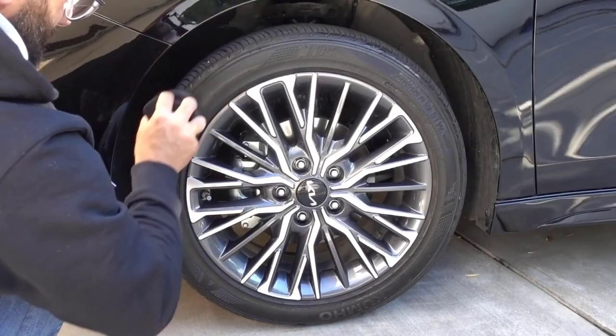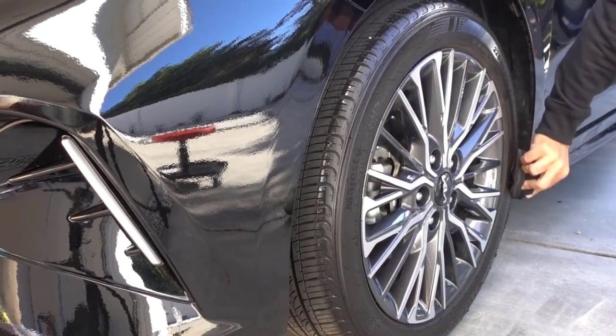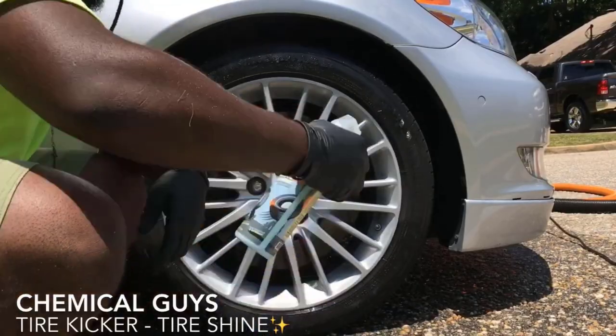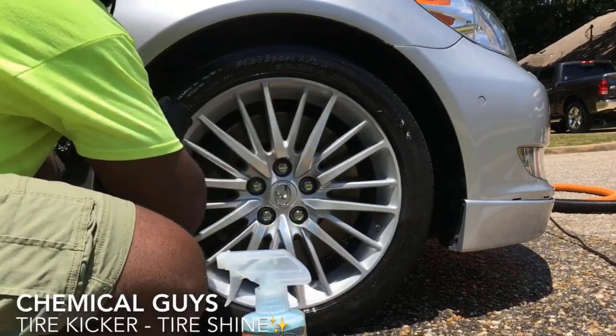It offers a sprayable formula which provides protection against the sun's harmful rays and prevents discoloration, fading and cracking. It is very easy to use — simply spray on the tire and get a clean and bright surface without any greasy feel.